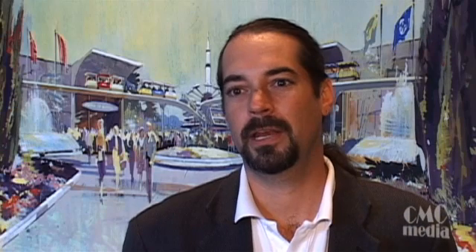Performance testing — it's really an interesting thing. My mom tells people that I help people make websites go fast. And while that's true, performance testing is really about trying to make sure that the applications, when they get into production, they're going to be able to support the load.